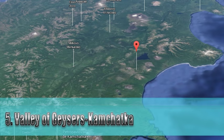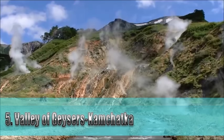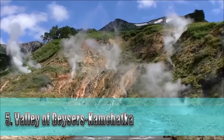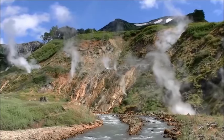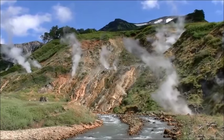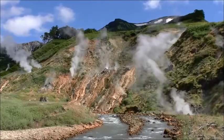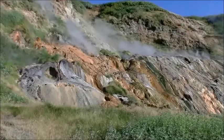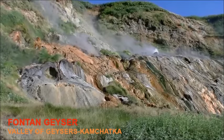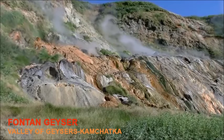The Valley of Geysers is a geyser field on the Kamchatka Peninsula, Russia, and has the second largest concentration of geysers in the world. This 6 kilometer (3.7 mile) long basin with approximately 90 geysers and many hot springs is situated on the Kamchatka Peninsula in the Russian Far East, predominantly on the left bank of the Geyser River, into which geothermal waters flow from a relatively young stratovolcano.